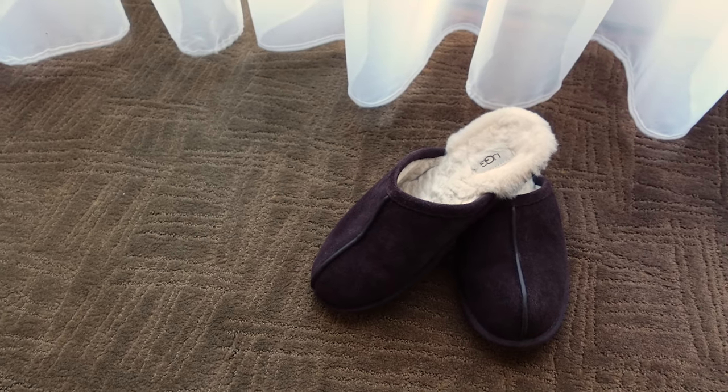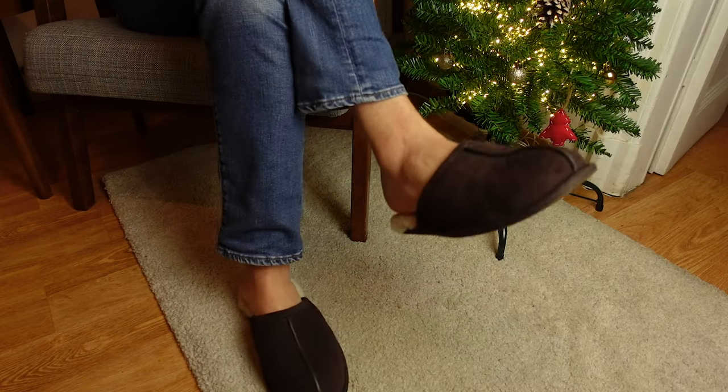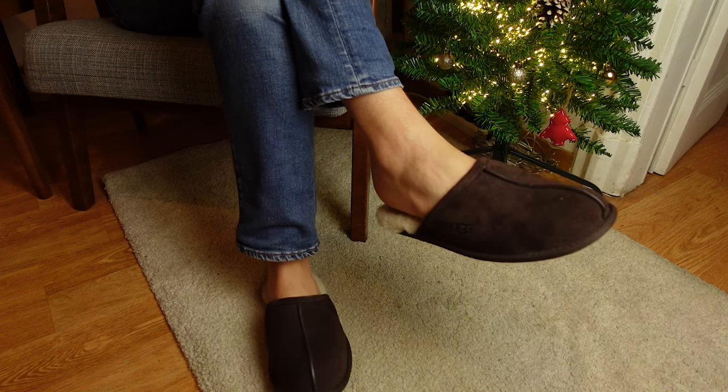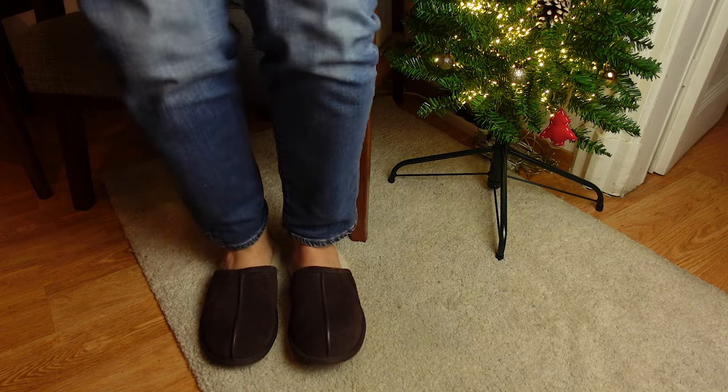What's up everybody and welcome back to my channel. My name is Fabio and today we're talking about slippers. I know many of you are still working a couple of days a week from home or even working from home full-time, and there is nothing more comfortable to wear at home than a nice pair of slippers, especially during the winter.